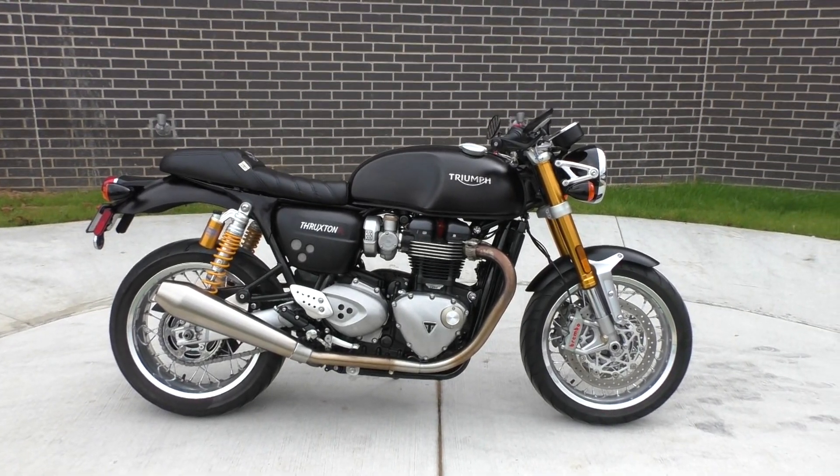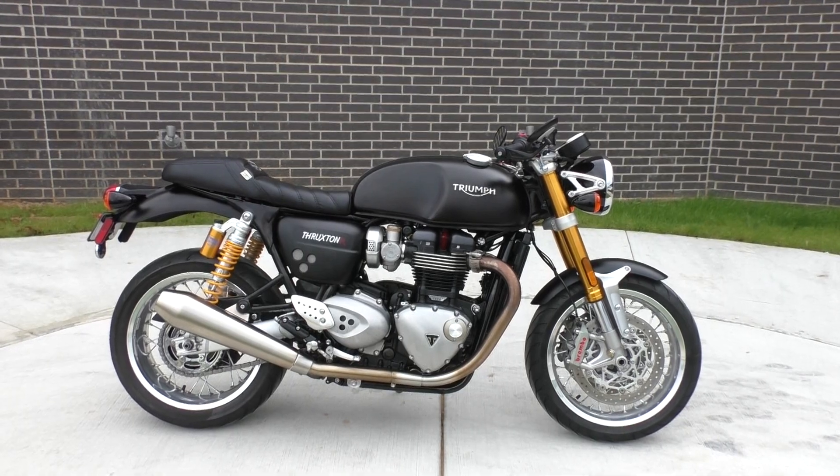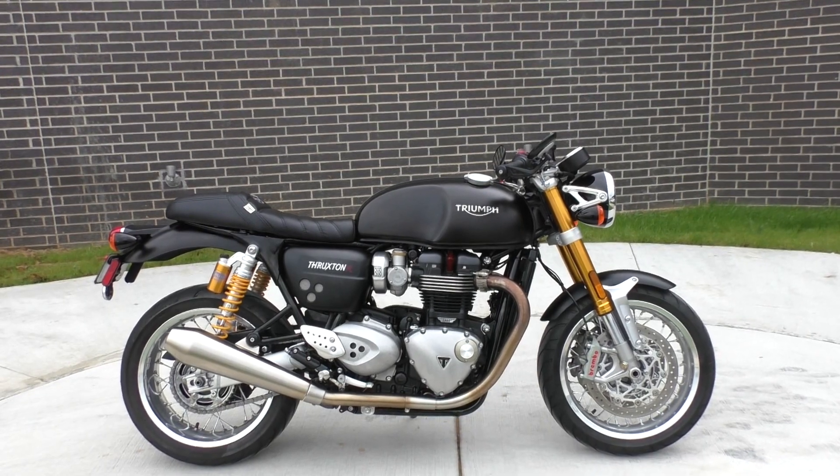What's going on guys? Nick here with Texas Best Used Motorcycles in Mansfield, Texas. Got a 2017 Triumph Bonneville Thruxton R with me today.